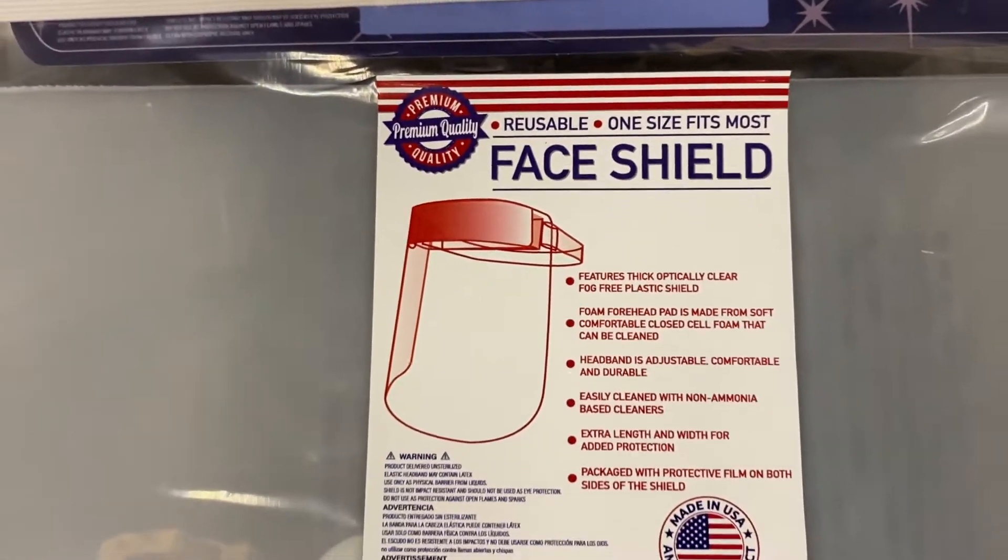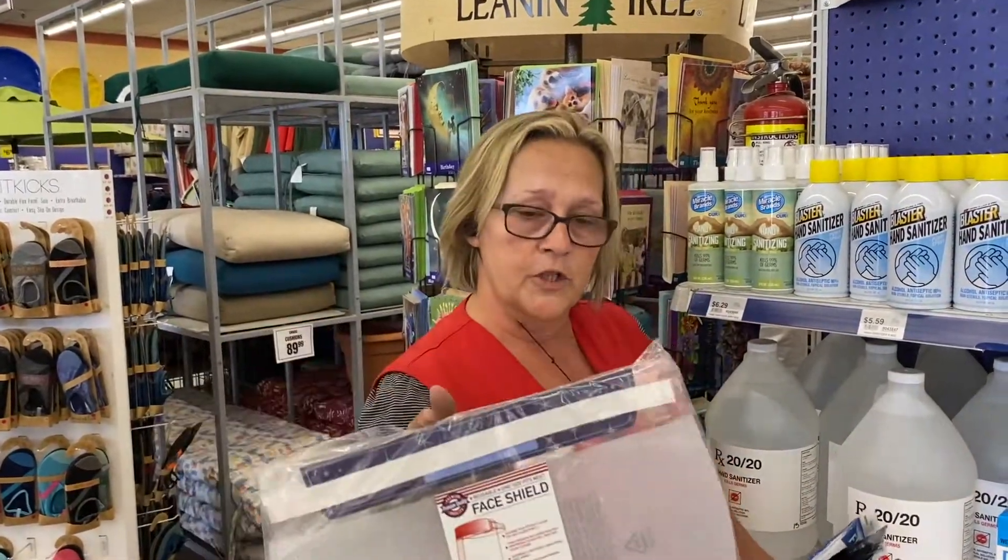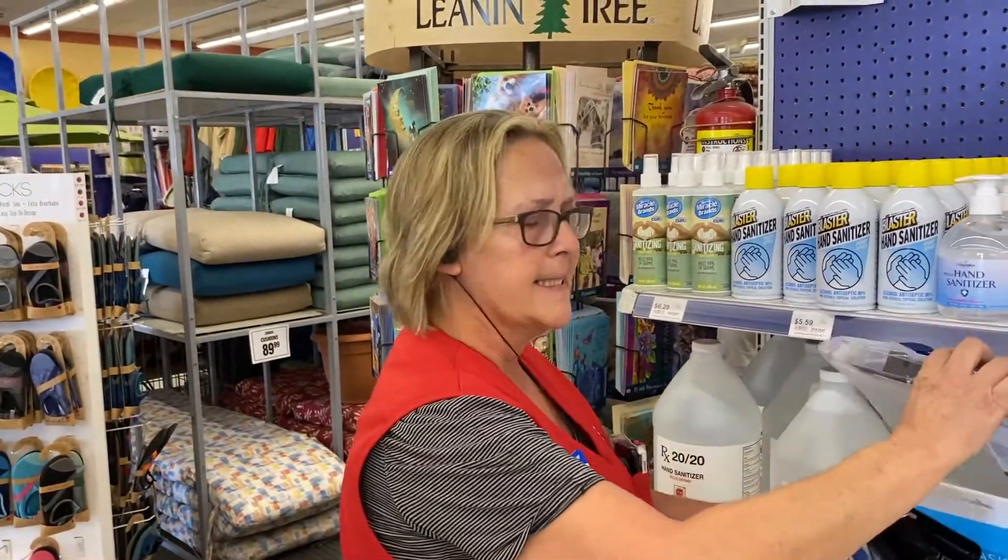Also, in addition to that, if you don't like the idea of the mask, we have a plastic face shield, which also just came in. It runs about $18.